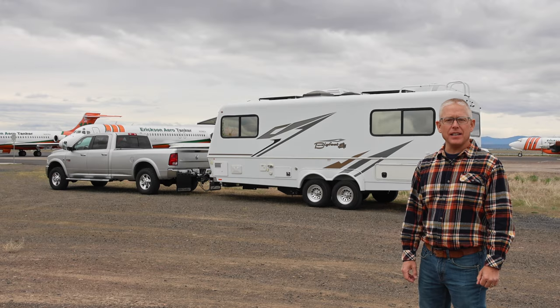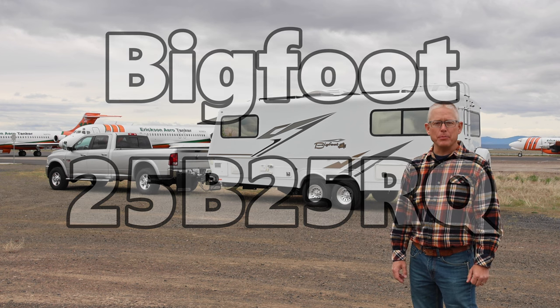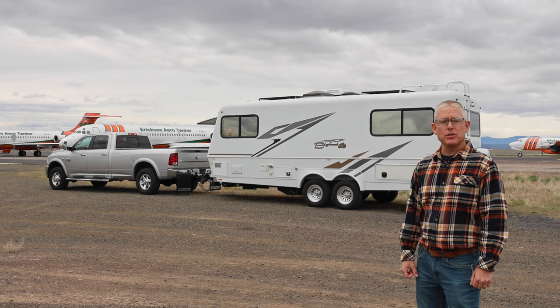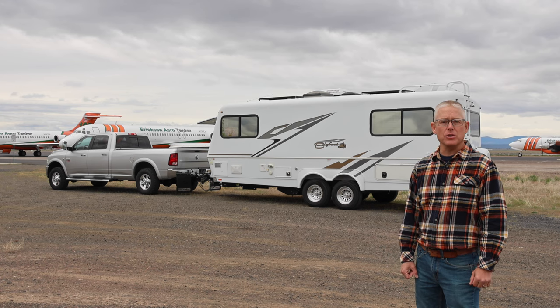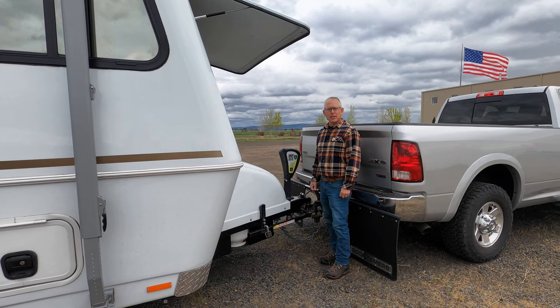We have a 2019 Bigfoot 25B 25RQ. Bigfoot is the manufacturer; they're made in British Columbia. It's a 25-footer with a rear queen-size bed, and we're pulling it with a 2012 Dodge Ram 3500 with the Cummins diesel — the same truck we used for our truck camper in our early videos.